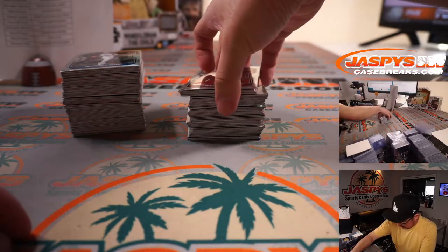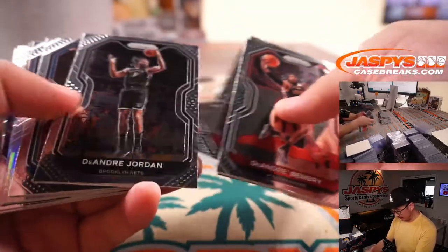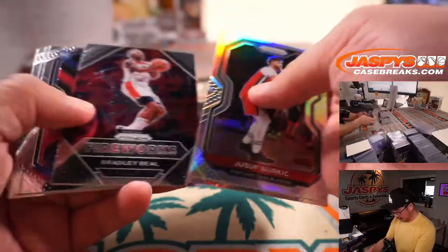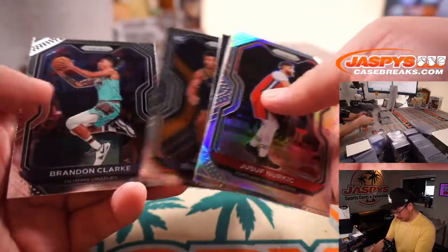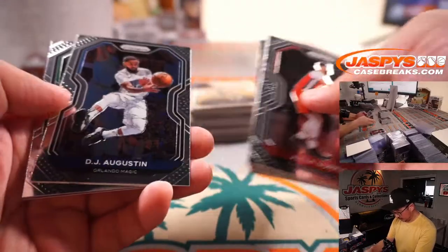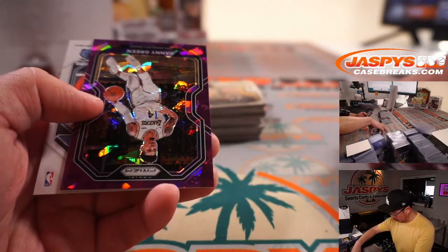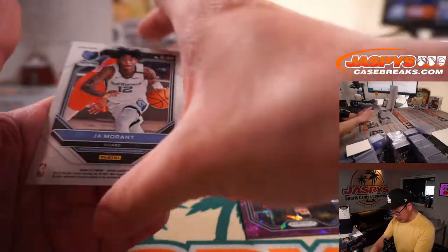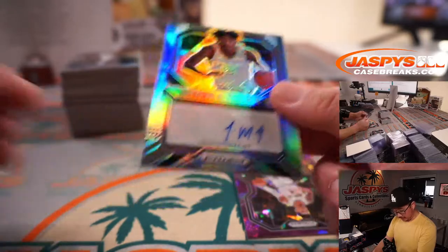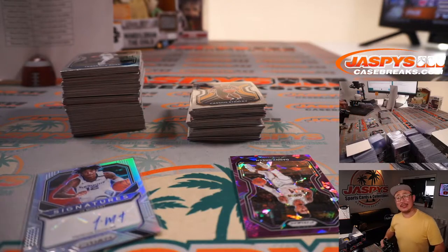All right, let's start with this stack right here — good luck everybody. Shaquille O'Neal hyper. There's Jason Tatum. And behind Purple Ice Danny Green is a Ja Morant autograph — nice! Second-year Ja Morant auto. And that'll be for Miles and the Grizzlies.